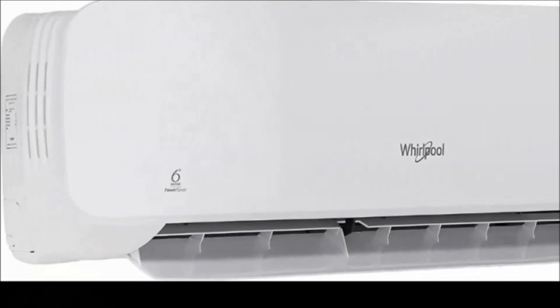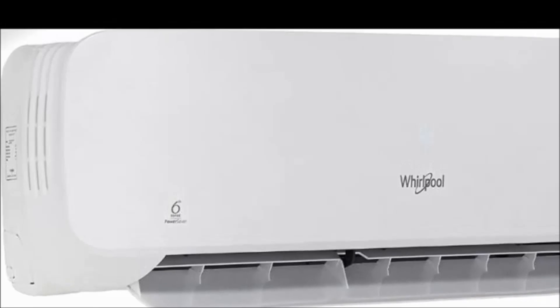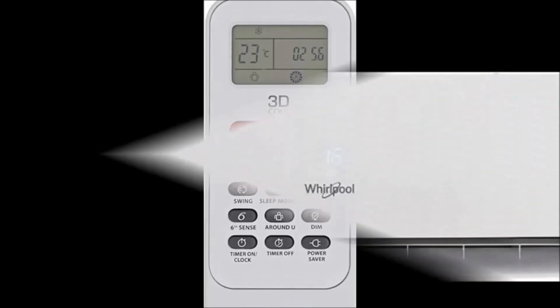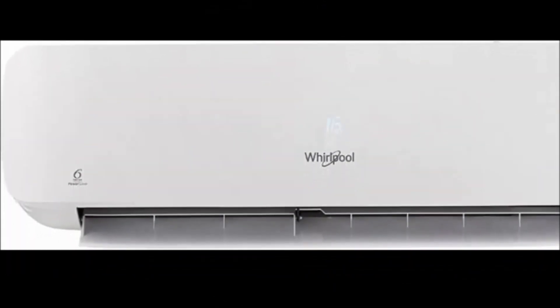Hi friends, how are you? Welcome to my Dream View channel. Now I'm going to tell you about the Whirlpool 1-ton 5-star rating 2018 model inverter AC. First, I will tell you about the features — the key features.